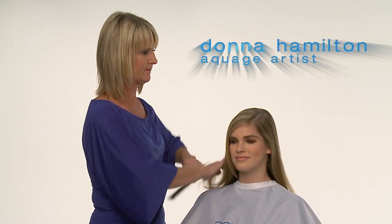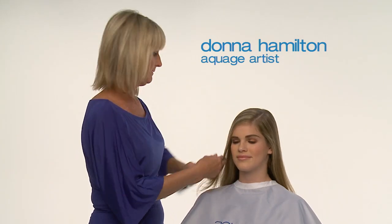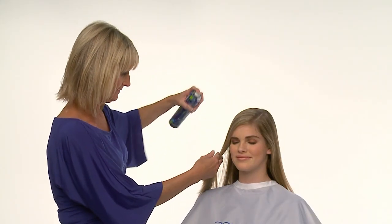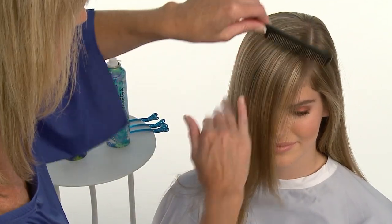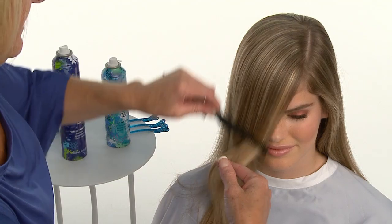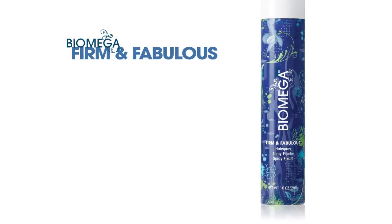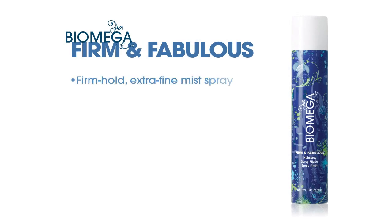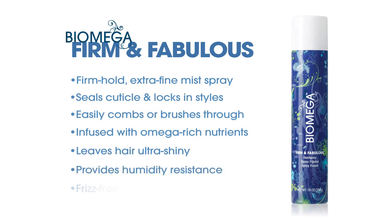Aquage artist Donna Hamilton will demonstrate an interlocked knotted overlay technique. First, she lightly sprays the hair with Biomega Firm and Fabulous Hairspray from about 10 to 12 inches away, then combs and distributes the hair in front and on the sides into its natural fall in preparation for knotting. Biomega Firm and Fabulous is our firm-hold extra fine mist spray that seals the cuticle and locks in styles, yet combs out easily. Omega-rich nutrients leave hair ultra shiny and provide humidity resistance for frizz-free styles.